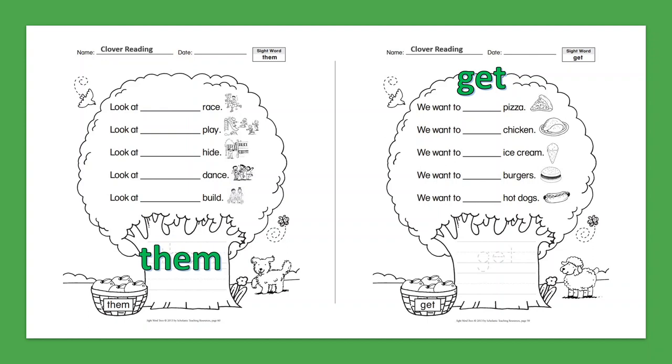Sight Word: Get. We want to get pizza. We want to get chicken. We want to get ice cream. We want to get burgers. We want to get hot dogs.